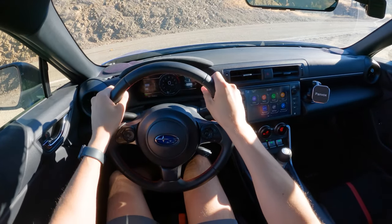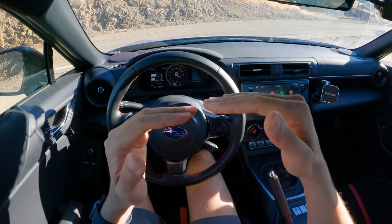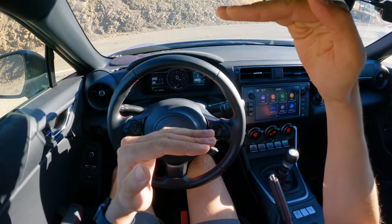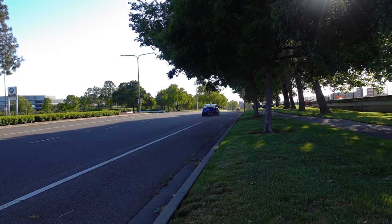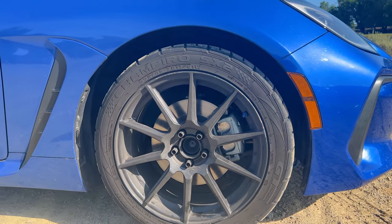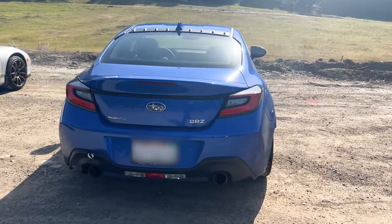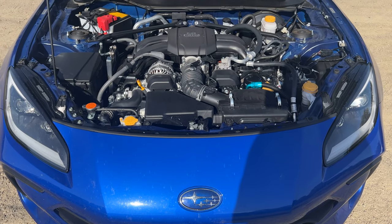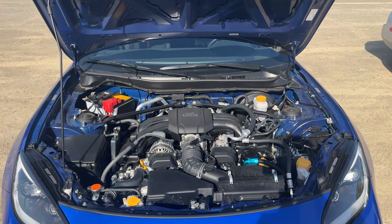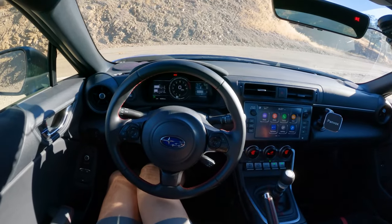This 2022 Subaru BRZ is the limited trim — the higher trim versus the premium which is the lower trim — and this is not stock. This car belongs to Fenton Sons from the Zygreen YouTube channel. He has Annex coilovers which were just recently done and he's still dialing them in, so the rear is a little bit stiff right now. He's got a Color Fittings oil cooler, stock wheels with PS4 rubber, Raybestos ST45 front pads, and an AWE Touring exhaust.